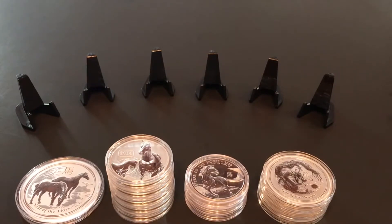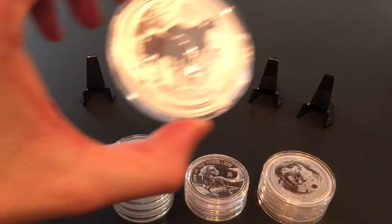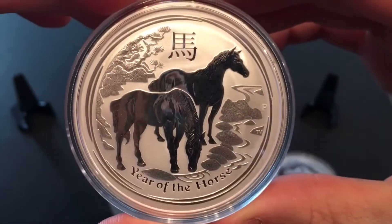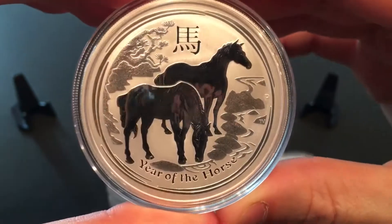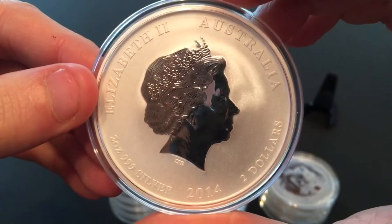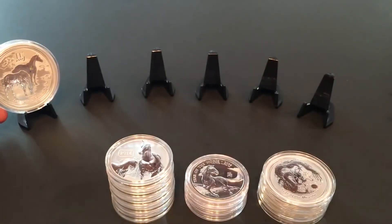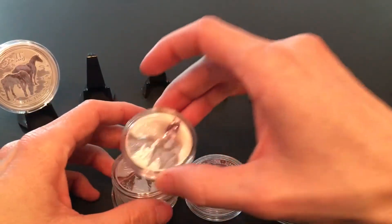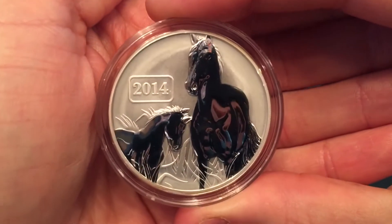He gave me a pretty good buy on all of them — 13 ounces here added to the stack. Got the 2014 Perth Mint two-ounce horse, beautiful coin. He actually had five of these so I picked up all five of them. Also the 2014 Tokelau horse.